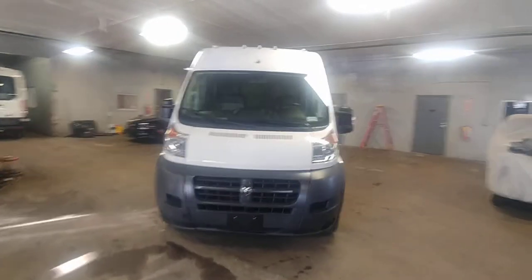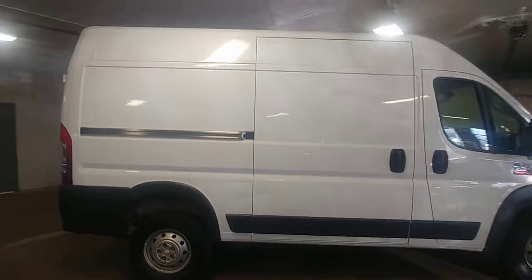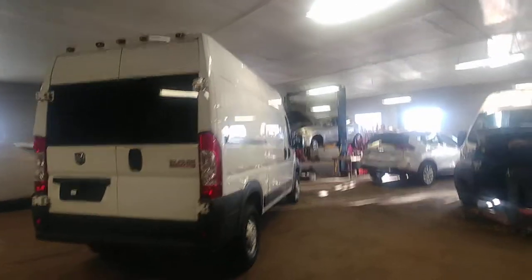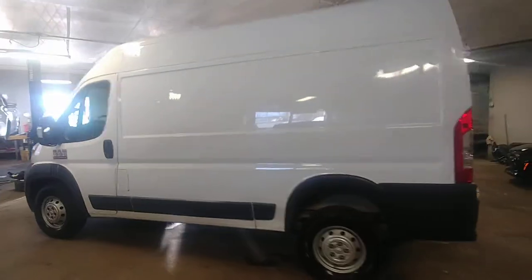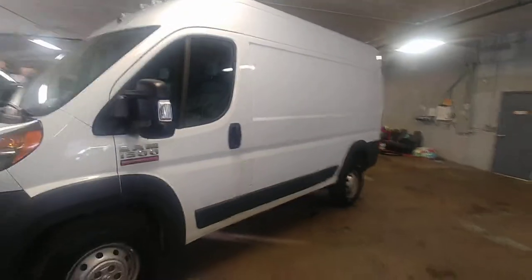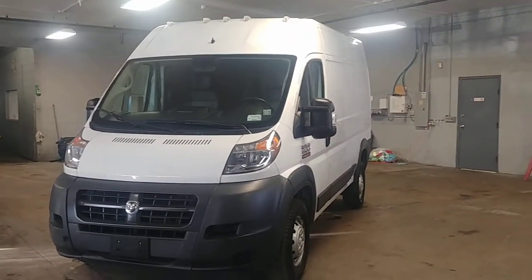Northeast Leasing here, presenting this 2017 Ram Promaster — it is the 2500 high top short wheelbase with 25,000 miles. Beautiful white with black vinyl interior, premium sound system, AM FM stereo, power windows, and power locks.